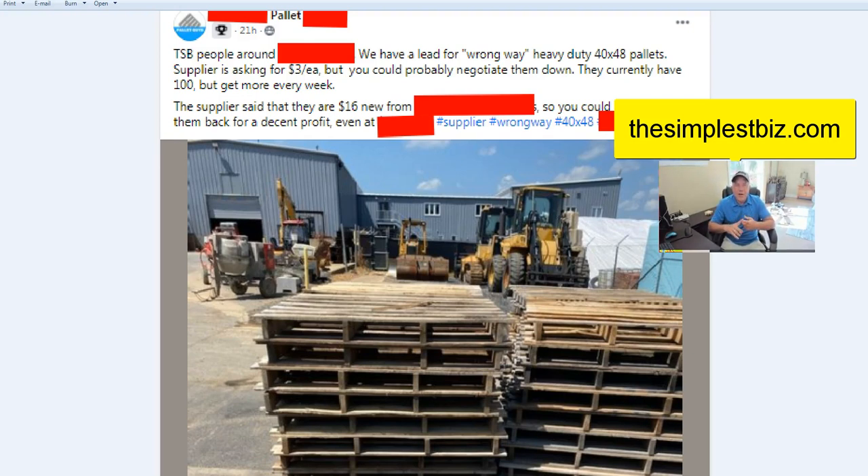The supplier said they're getting $16 new from the company, so you could probably sell them back for a decent profit even at $3 per pallet charged — get them for $3, sell for $16 or even less. That's five times your money. I also want you to see how we tag stuff inside the group so people can search it later — these hashtags like 'wrong way pallets' or 'supplier' let anyone do searches within the group to find that information. That's another nugget about this Facebook group in addition to the training.